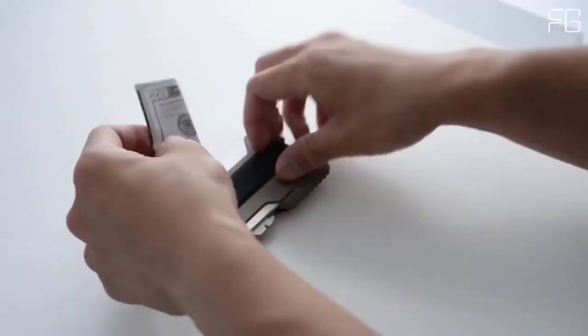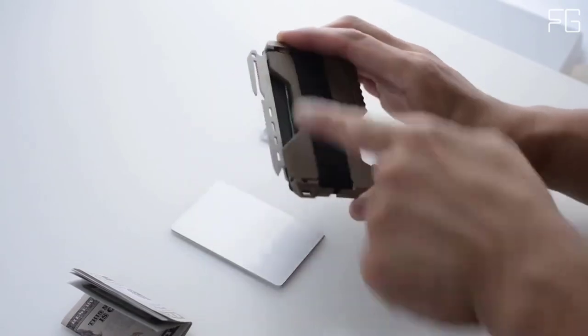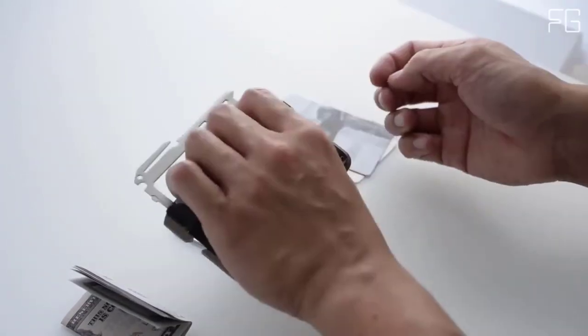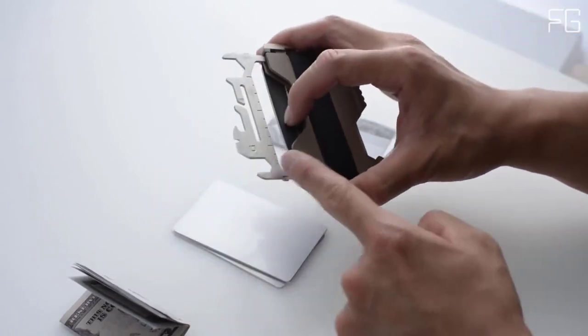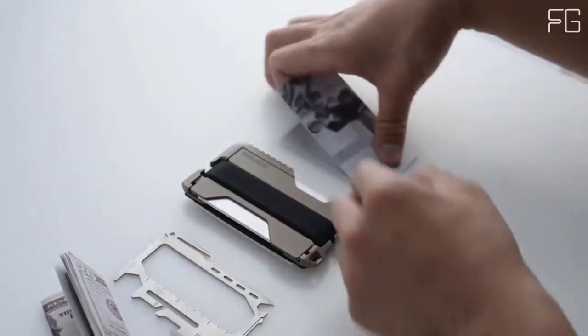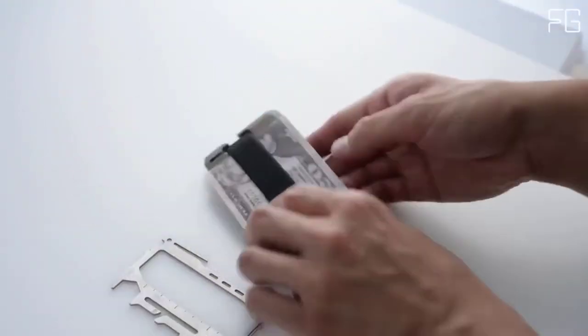Key features: handcrafted and made in the USA. Designed to hold up to 12 cards with RFID blocking to keep your information secure. Made from 6061 aerospace-grade CNC'd aluminum, weighing just over 2 ounces. Built-in bottle opener. Genuine top-grain leather secured to the wallet chassis with mil-spec bolts. Super slim profile — just over 0.3 inches thick when 6 cards are inside.